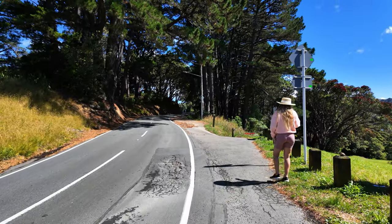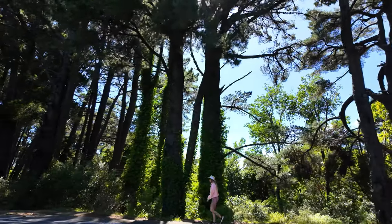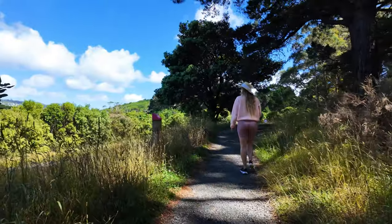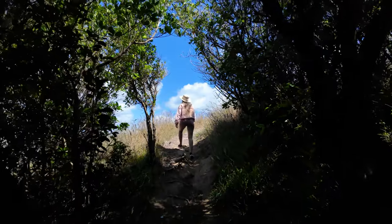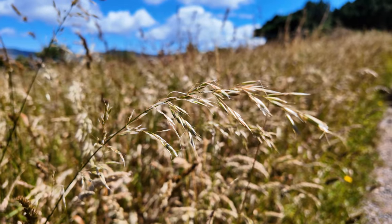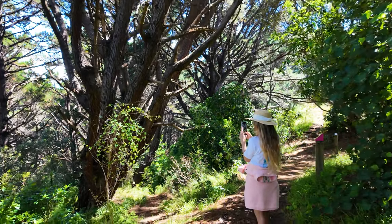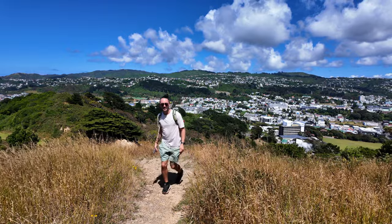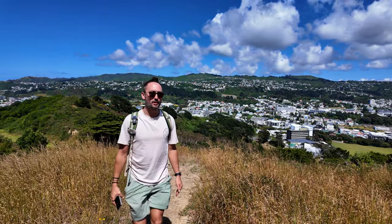It doesn't quite look like it used to — apparently the tree has gone. There's also another scene where the Nazgul were riding down a path with the trees overhanging, and I'd like to find that one too. These are great locations to find right in the city. You've got the city below and wonderful views out to the south — it's just a beautiful day for it.